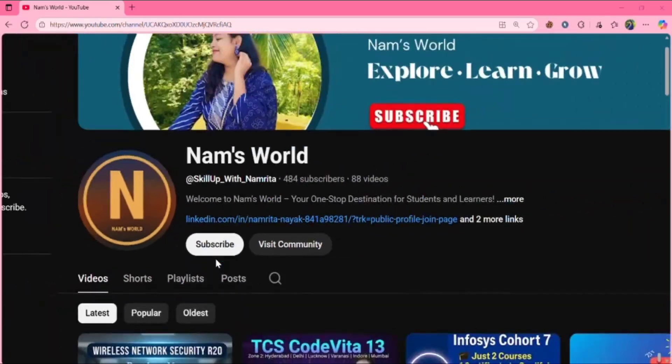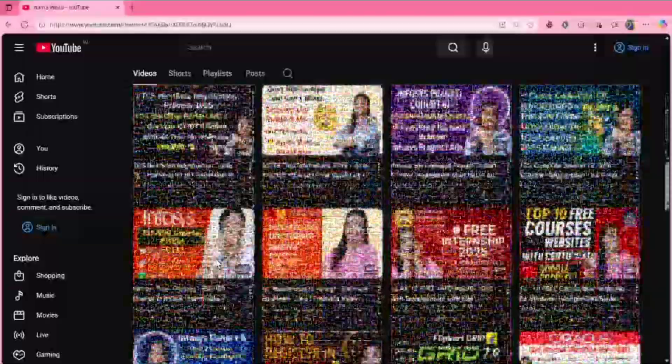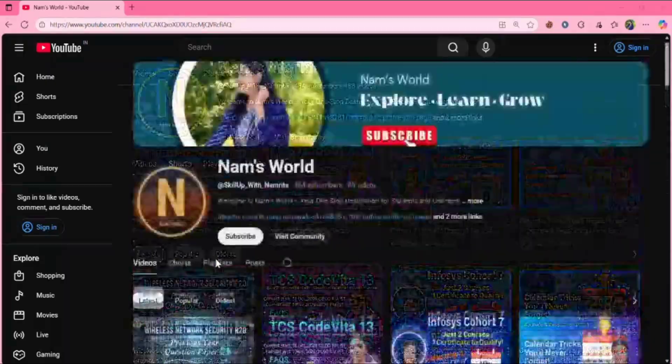If you are new here, don't forget to hit the subscribe button because I post videos related to tech updates, job updates, internship updates, and career-related stuff. Do check my videos and share with your friends, and don't forget to subscribe.